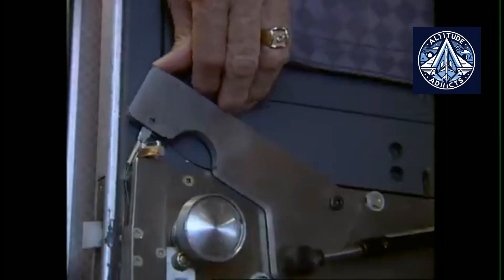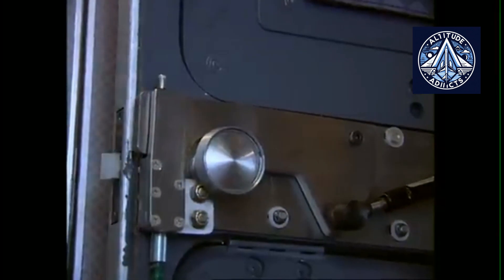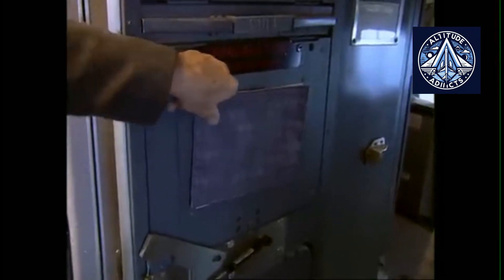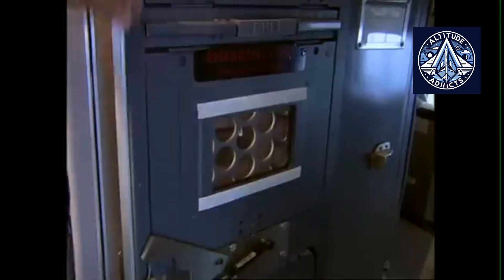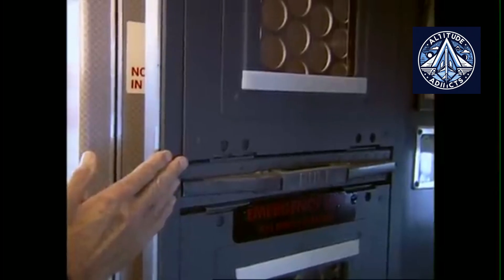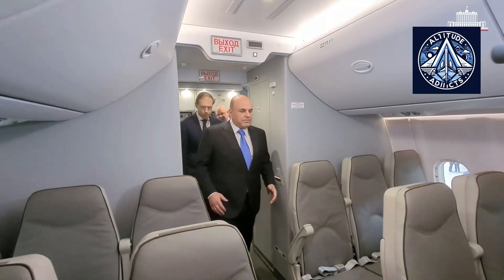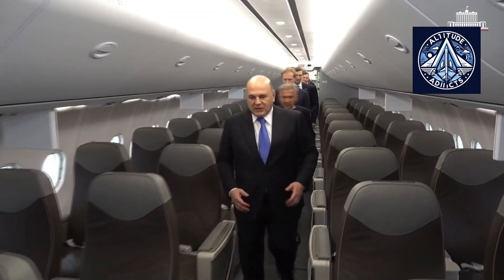Still, there are key differences. Rostec emphasizes that Russian cockpit doors and partitions can withstand small arms fire, reflecting a design philosophy focused on physical resilience. Western manufacturers, in contrast, emphasize preventing forced entry through operational controls and surveillance rather than ballistic protection. Another difference is in secondary barriers: Boeing has installed them on certain U.S. aircraft under regulatory and union pressure, while in Russia they remain a concept rather than a requirement. Western manufacturers also emphasize minimizing weight and enabling fast evacuations, often using lighter composite reinforcements, whereas Russian designs lean toward robustness, reflecting a different regulatory environment and perception of threats.